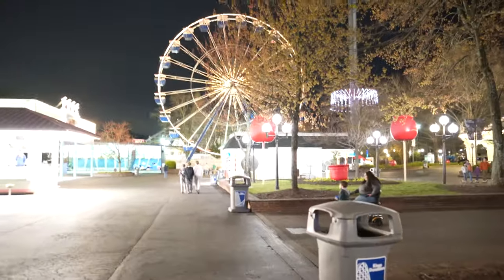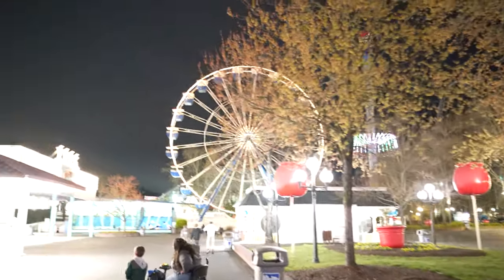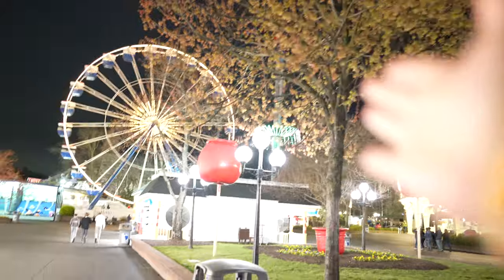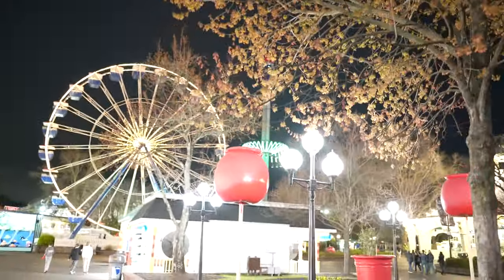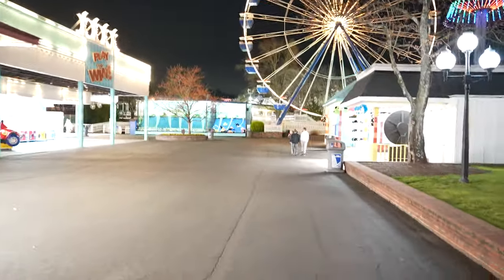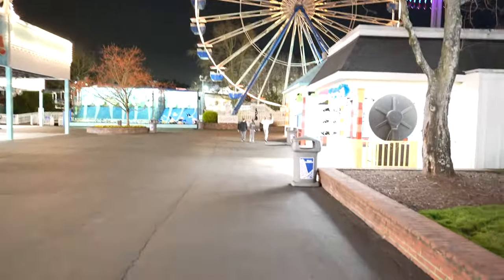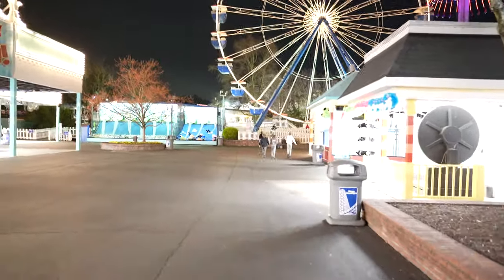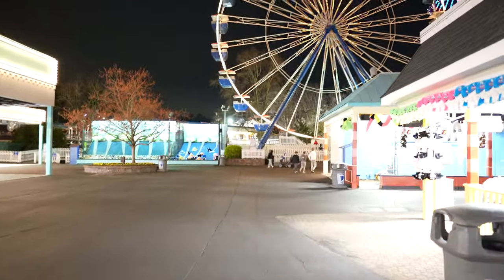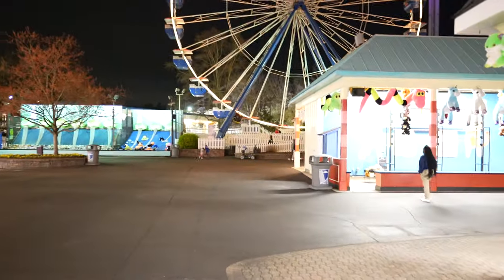All the rides are going in the distance — we've got the ferris wheel and that very scary ride that goes really high. We did end up getting the dining plan and the drink plan, and one thing I enjoyed a lot last year was the icies. If we run into one of the icy stands on our way out we're definitely grabbing one, even though it's a little cold tonight.